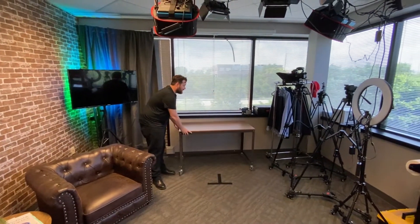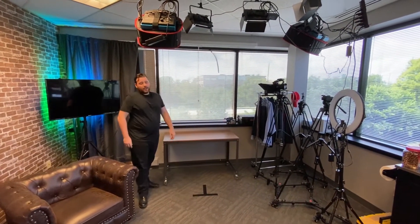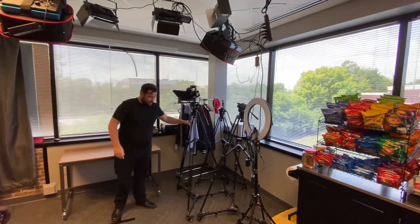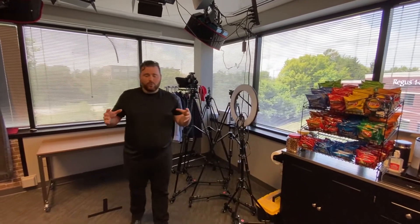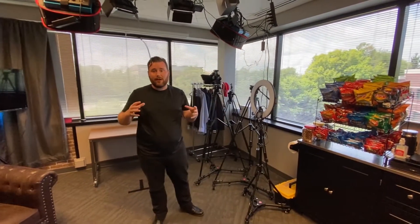This desk is also a prop piece in a lot of our videos. Same thing with our tripods — they're on dollies so we can easily move them around. We just want to make it very easy to come in here in five minutes, shoot a video, shoot an ad, and then be done. And that's how long it takes when you've set everything up the way we have.